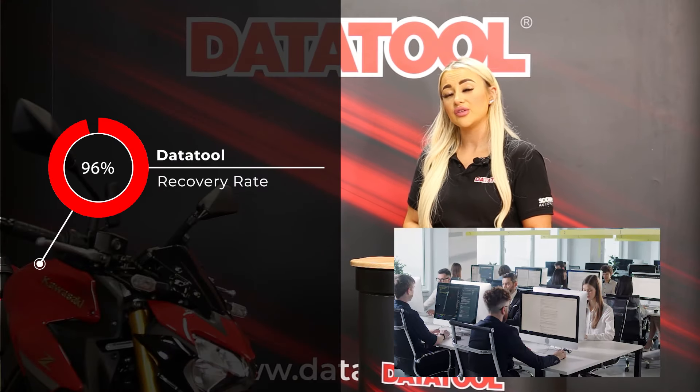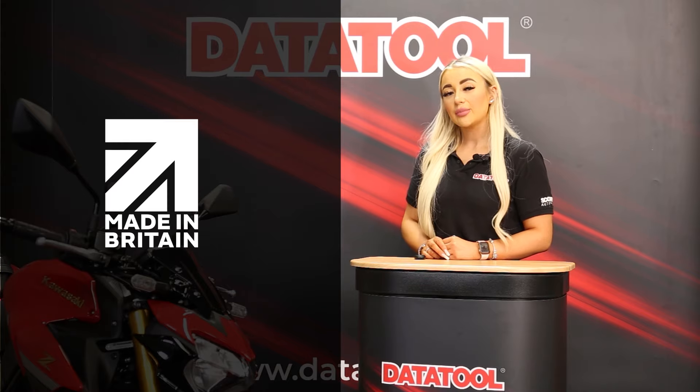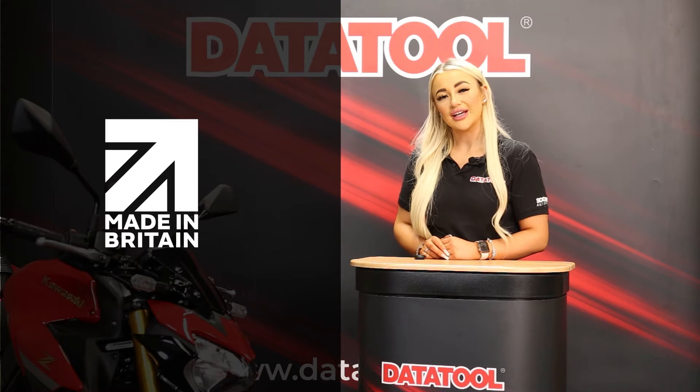Datatool Stealth is a leading Thatcham S5 motorcycle and ATV tracker in the UK. By being Thatcham approved, the Datatool Stealth has passed the rigorous testing Thatcham requires. We are proud to be made in the UK, with all our trackers being made in Chorley, Lancashire.